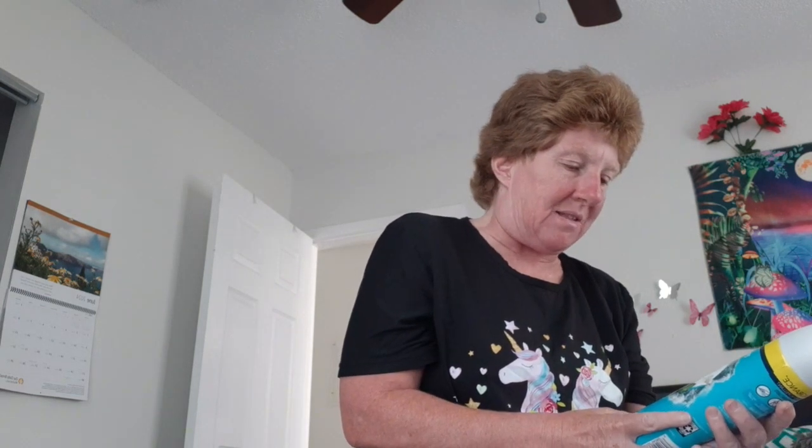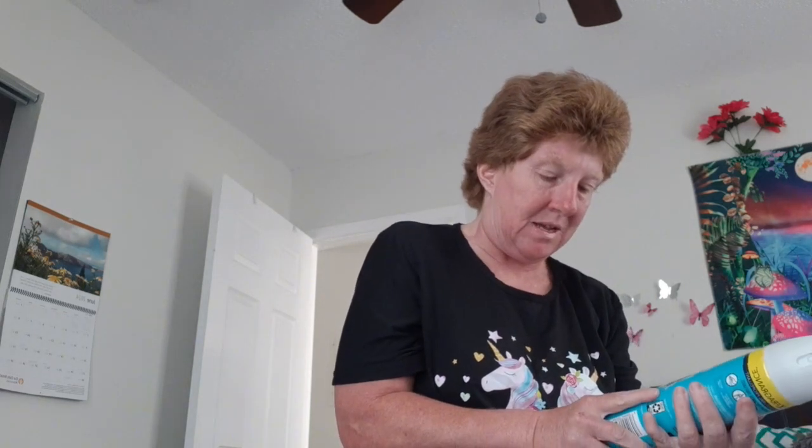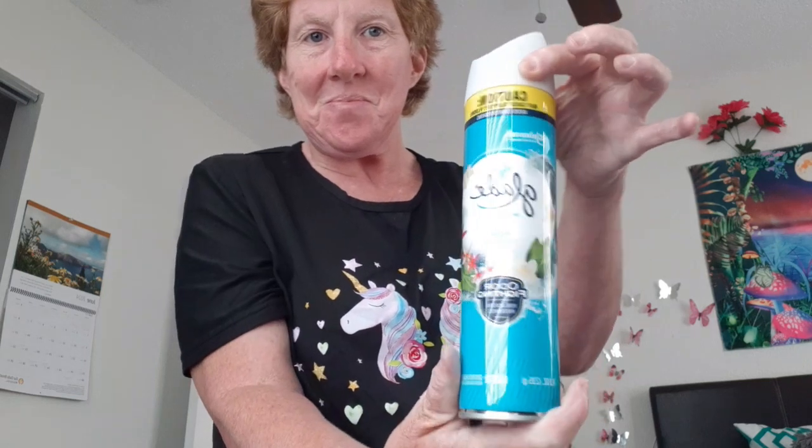I got this Glade Aqua Wave Fight Odor spray, 8.3 ounces — and it's not great, honestly.